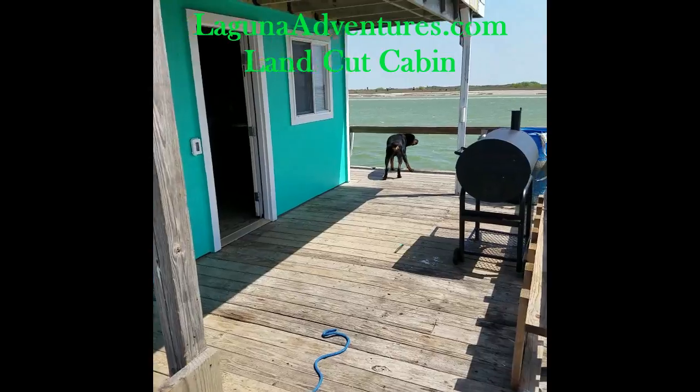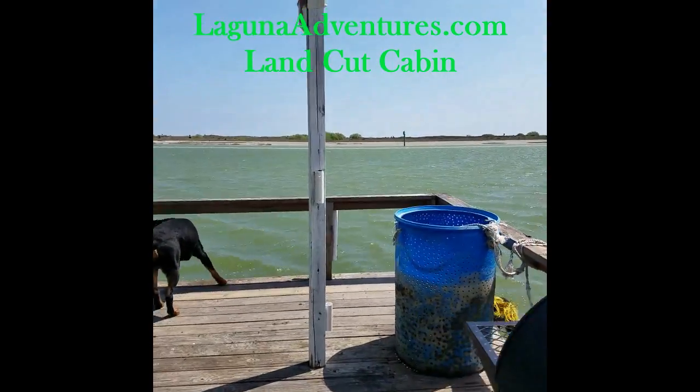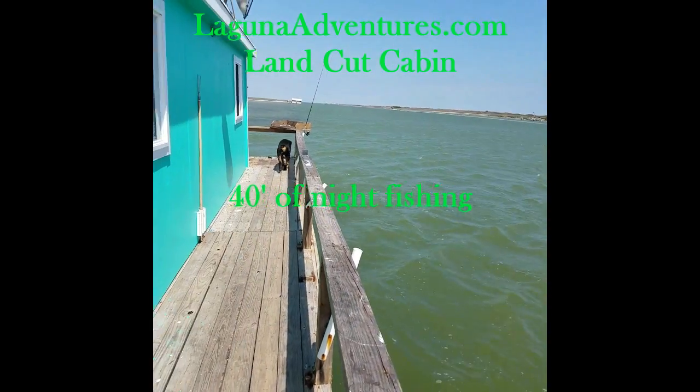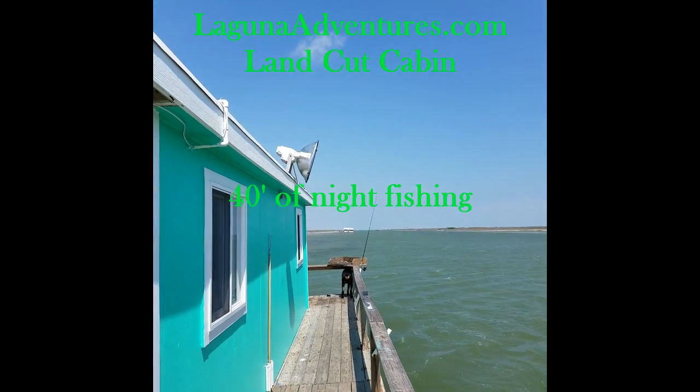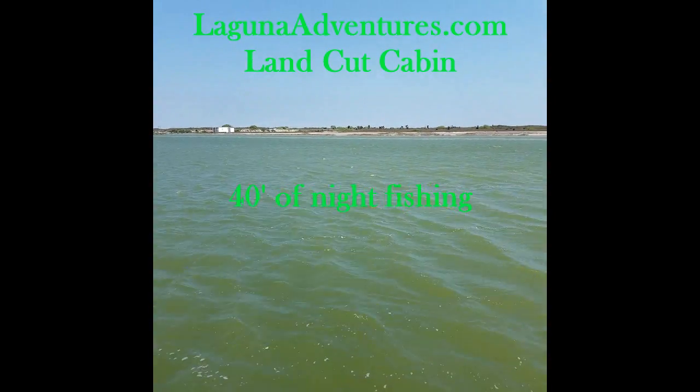Go around and check out the generator room. This is your fishing side — this is where the big fishing light is, and we're getting all those trout at night.